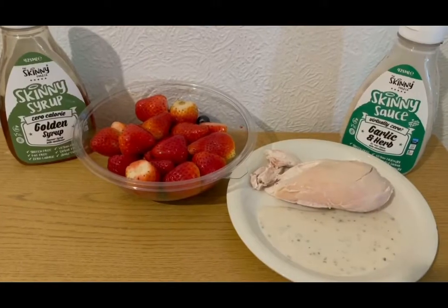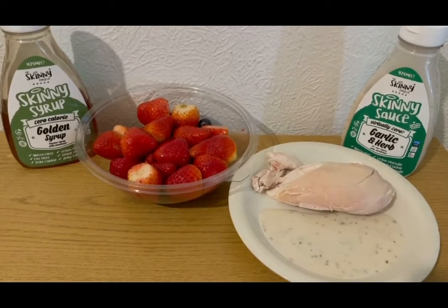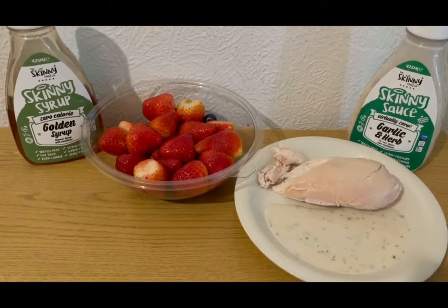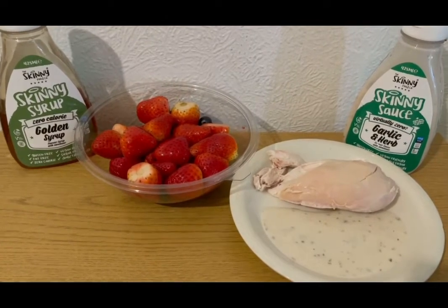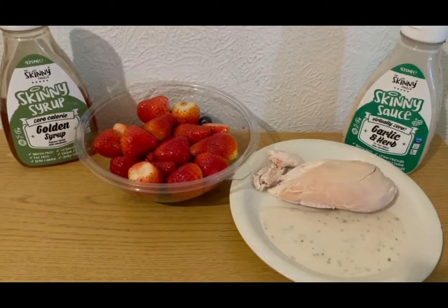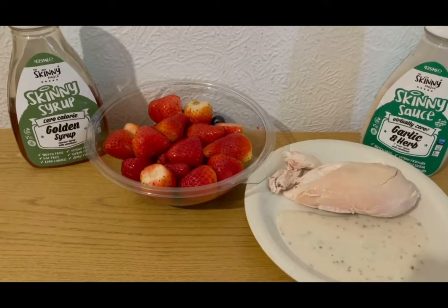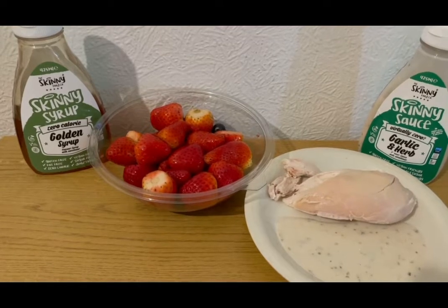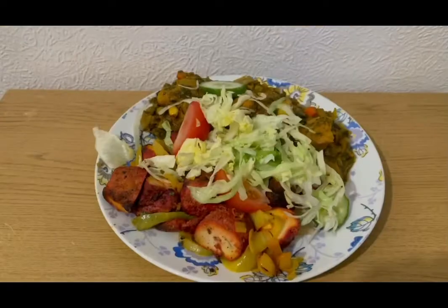This is my lunch today for two SmartPoints. I'm really busy and I'm having a curry later, so I just fancied chicken breast and some fruit. I've got a chicken breast — 144 grams cooked which is two SmartPoints. I've got some Skinny Food Co garlic and herb dip, that's zero SmartPoints, and some cheap fruit from Morrison's served with Skinny Food Co golden syrup — also zero SmartPoints. So that is my lunch for two points.